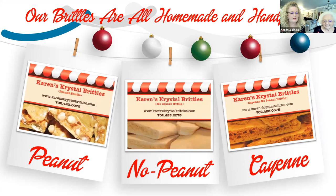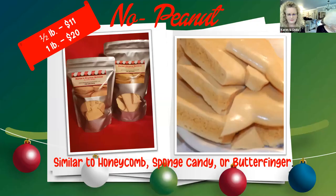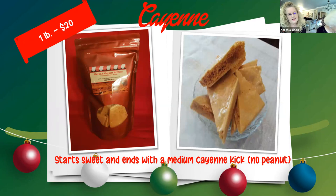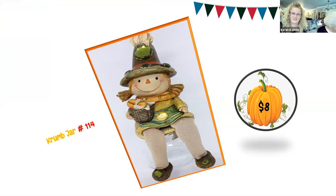Our three types of brittle are peanut, no-peanut, and cayenne, and we are in our eighth year of business. You can see the brittle is packed full of peanuts and is fluffy and airy — $11 for the half pound, $20 for the pound. Our no-peanut is also really good with Nutella or chocolate or refrigerated. All of them have a minimum shelf life of six months. Our cayenne is offered only in one-pound bags and starts really sweet in your mouth, then continues to grow into a medium cayenne kick.